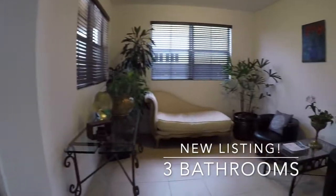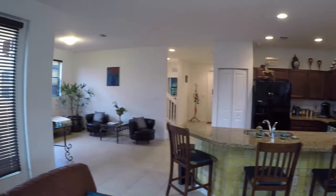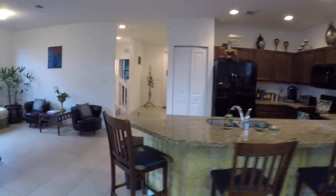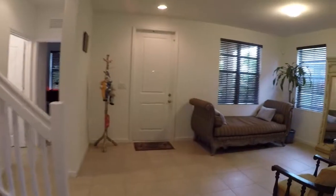The home was built in 2017 and of course with many new homes, you have your standard refrigerator, oven, microwave, dishwasher, granite countertops, but what's also unique is it has 21 windows, so it makes the home extremely bright.